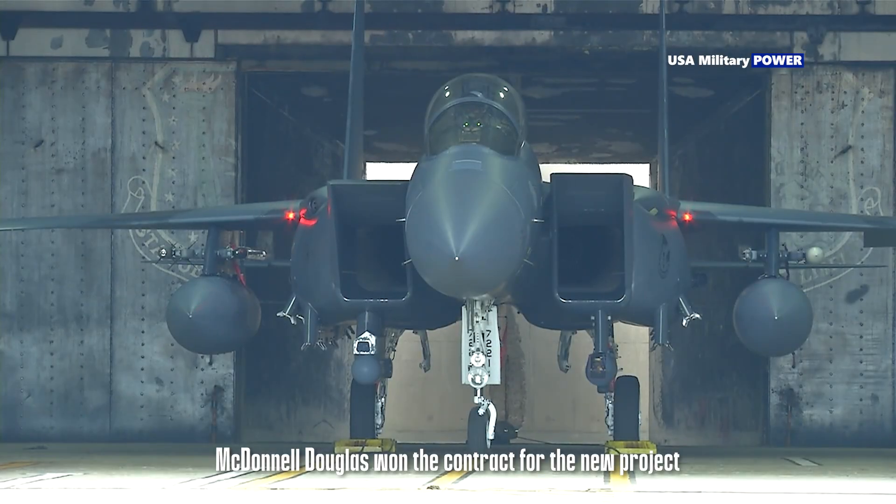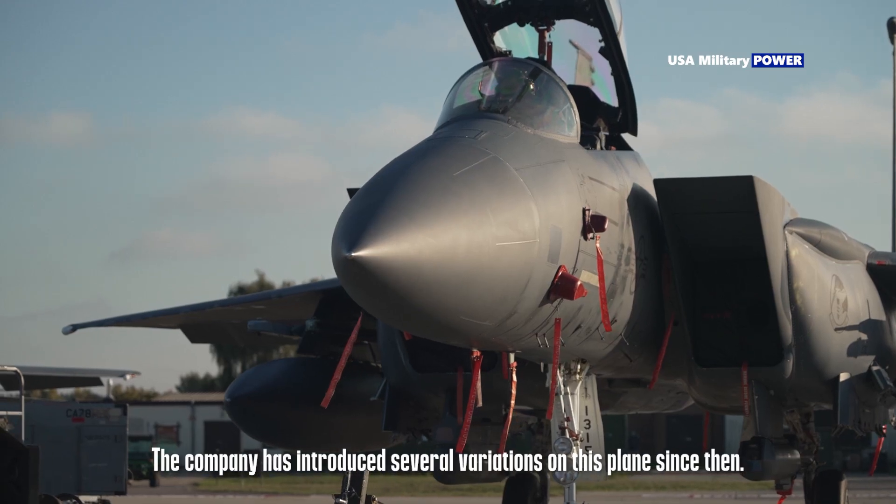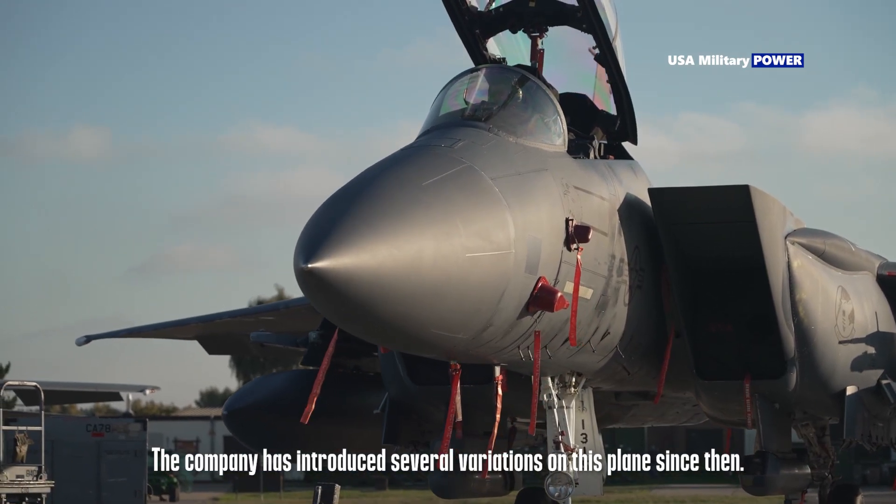McDonnell Douglas won the contract for the new project and delivered the finished F-15 a few years later. The company has introduced several variations on this plane since then.